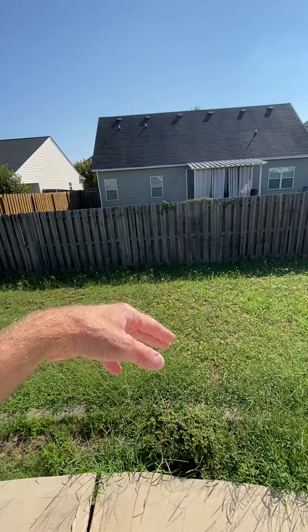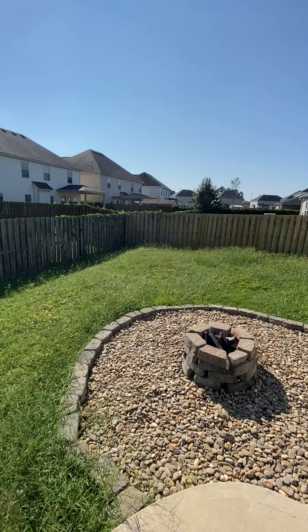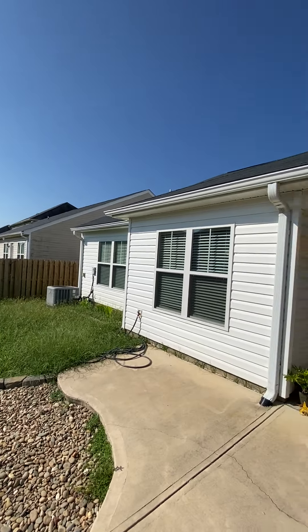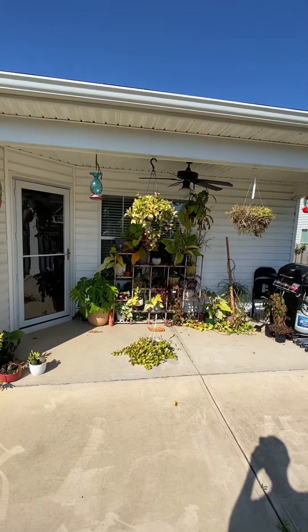Not very far distance, probably 15 feet from the pad to the fence. But once you get it cut, it's easy to maintain — unless you got a bunch of flowers, plants.